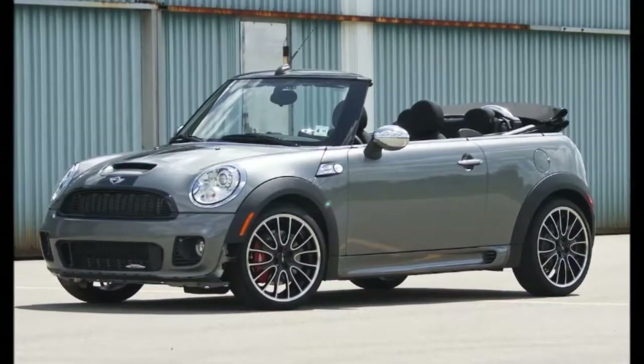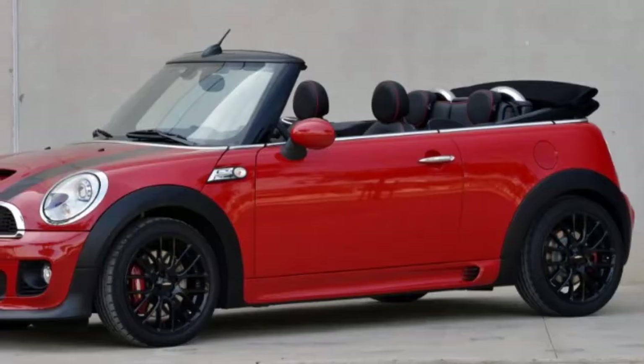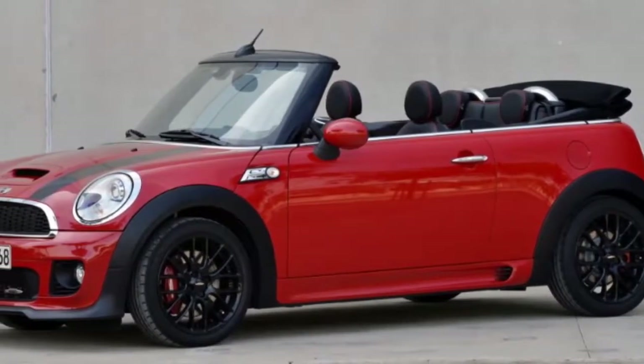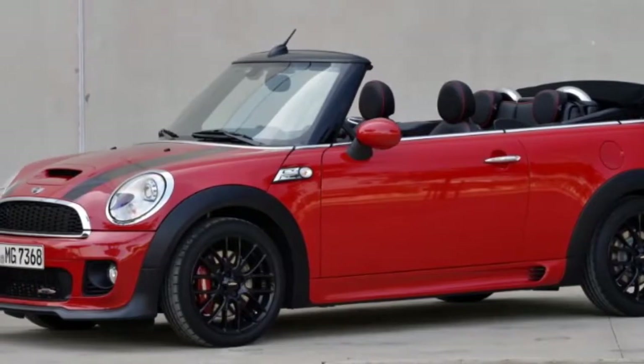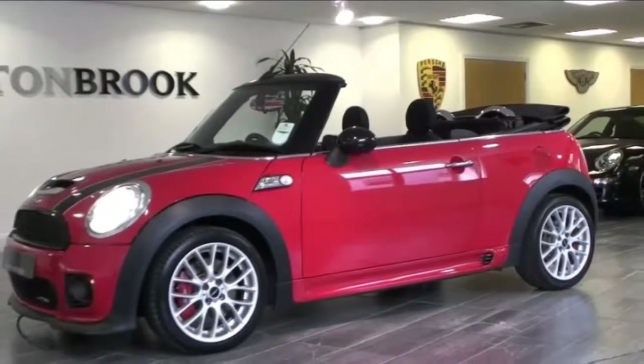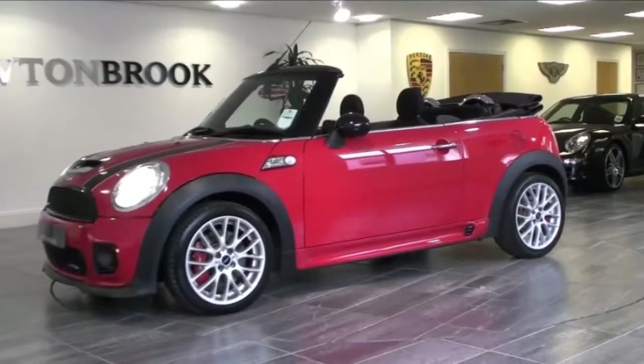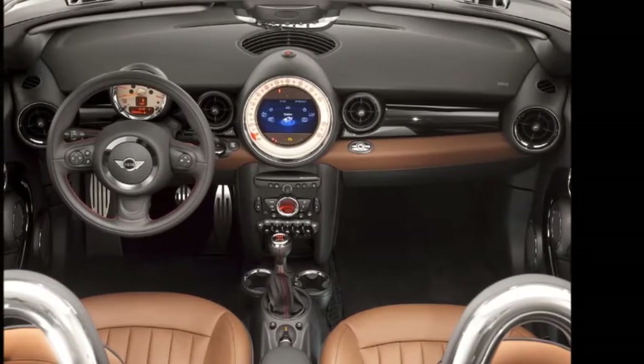A blast to drive on smooth roads, ride quality suffers on bumpy surfaces. Ergonomic oddities notwithstanding, there's a lot to like about Mini's latest ragtop, which is now built on the larger third-generation platform that debuted under the 2014 hardtop. Let's address the elephant in the room first: the 2016 Mini Cooper S Convertible isn't cheap.